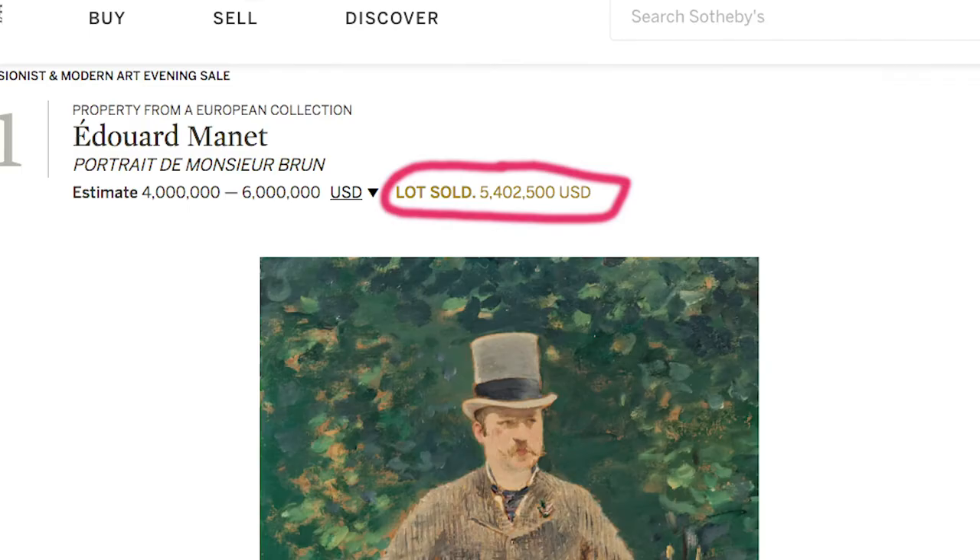I'll tell you something — I like this painting so much I would pay 10 million dollars for it.